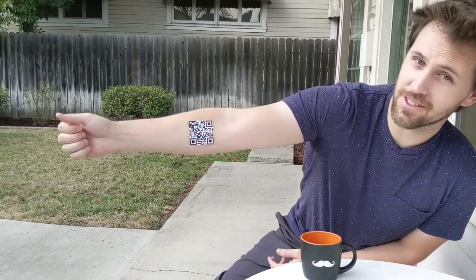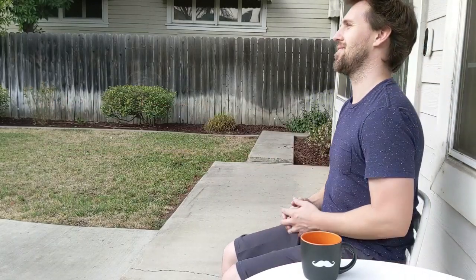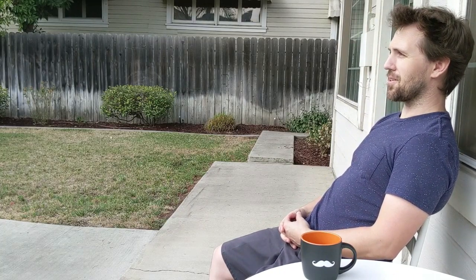Oh, you didn't get a tattoo? Yeah, check it out — it goes right to it. It's awesome. Well, it was a lot of fun. I just hope everyone else likes it too.